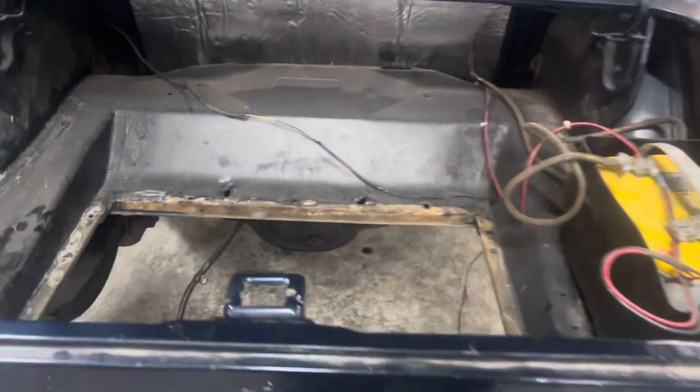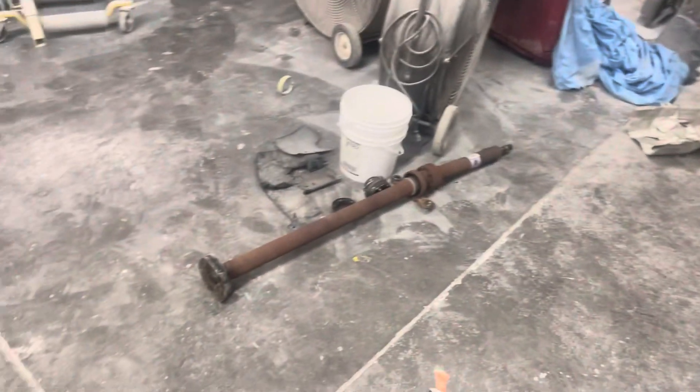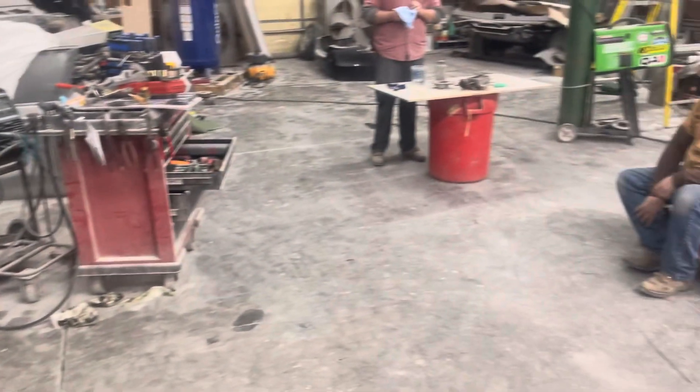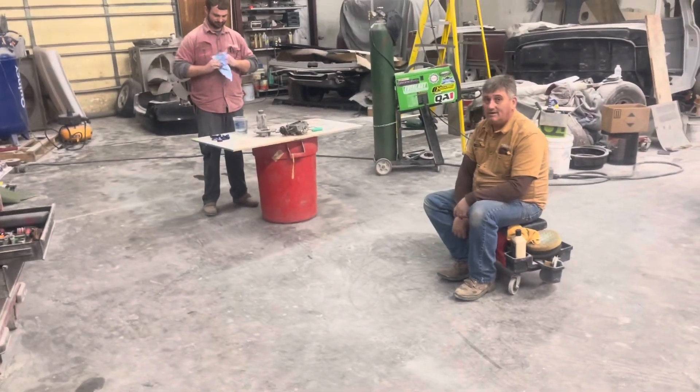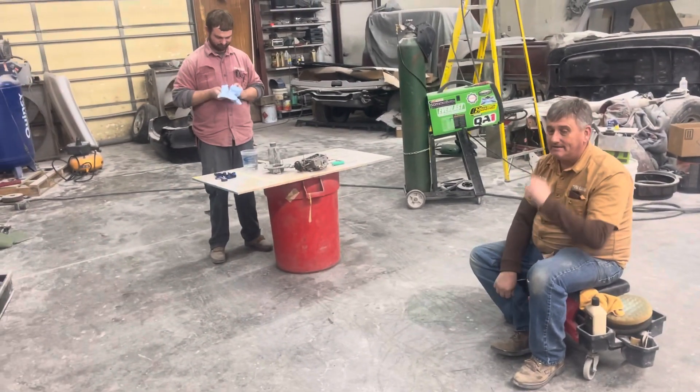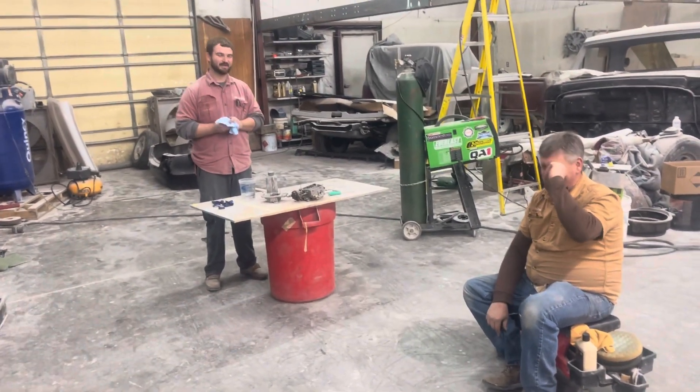Fuel tank out again, and we've got the rear drive shaft out of the Cadillac CTS. All that horsepower.